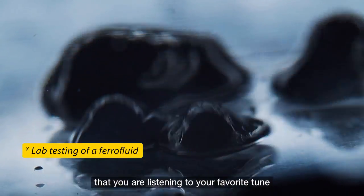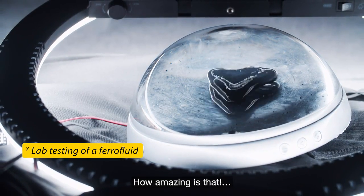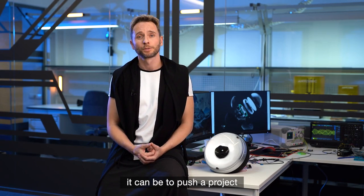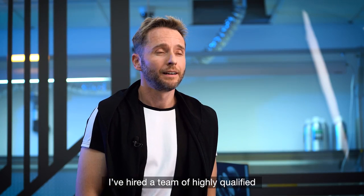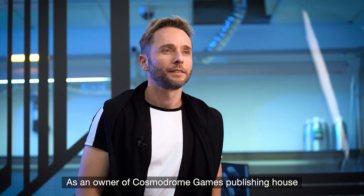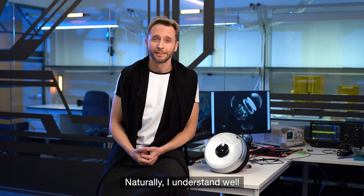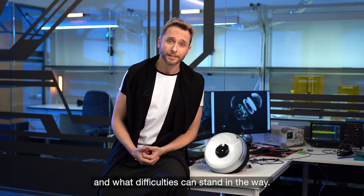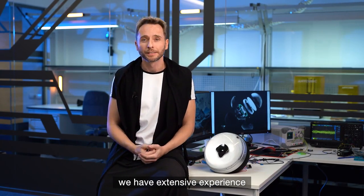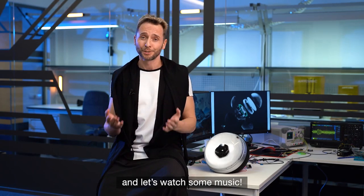Imagine that you're listening to your favorite tune, and now, for the first time ever, you can also see it dancing in a physical form — how amazing is that? As a backer of over 20 campaigns on Kickstarter, I know exactly how challenging it can be to push a project over the finish line. That's why I've hired a team of highly qualified and extremely talented engineers who have developed a working prototype. As the owner of Cosmorum Games Publishing House, I've already conducted two successful campaigns, and I understand well how the product launch process works. We also have extensive experience working with manufacturing and shipping companies in China. So please join me, and let's watch some music.